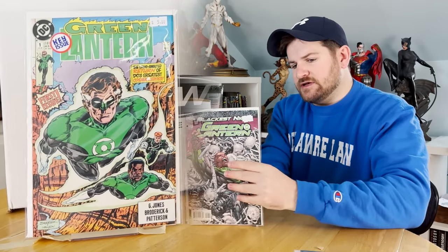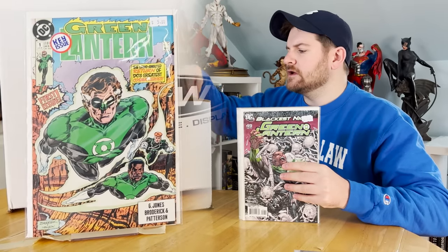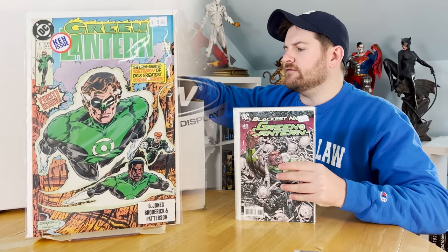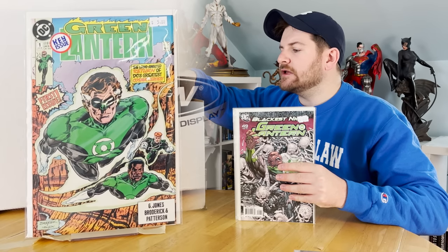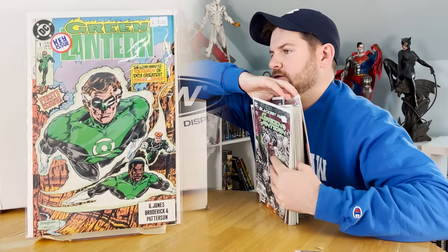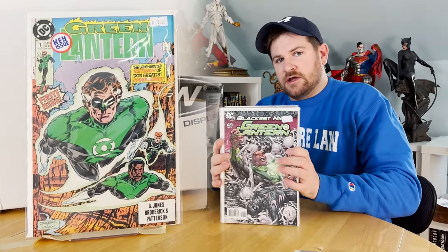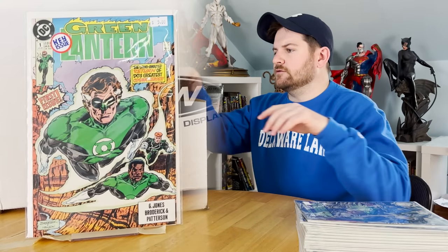I picked up almost a full run — look at this — almost a full run of the Geoff Johns Green Lantern run. I picked up the nicest near mint copies I could possibly find. Something like 30 issues of the Geoff Johns Green Lantern run right there, nicest ones I could find. That is a very sought-after run.